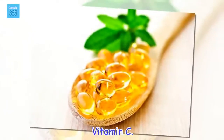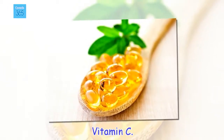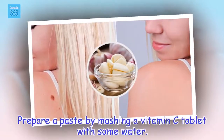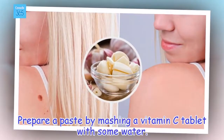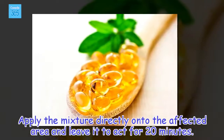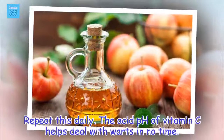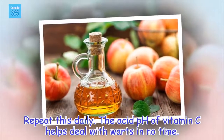Vitamin C. Prepare a paste by mashing a vitamin C tablet with some water. Apply the mixture directly onto the affected area and leave it to act for 20 minutes. Repeat this daily. The acid pH of vitamin C helps deal with warts in no time.